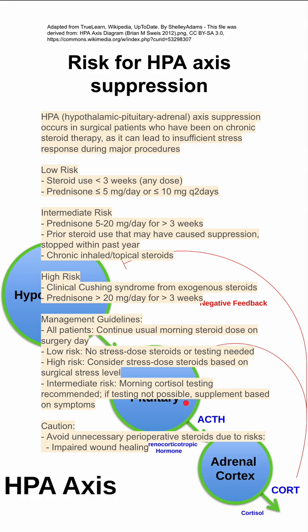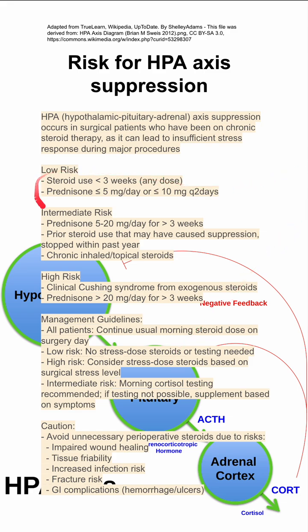Caution: you want to avoid unnecessary perioperative steroids due to the risks of steroids. Steroids cause impaired wound healing, tissue friability, increased infection risk, fracture risk, and GI complications like hemorrhage and ulcers. So you shouldn't be giving stress-dosed steroids to everybody, especially if they don't need it and they're low-risk.